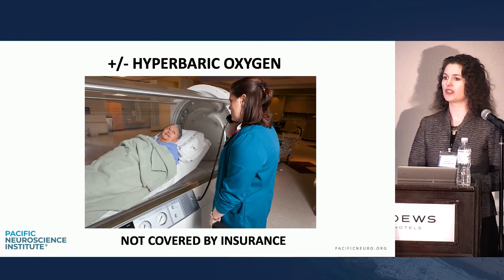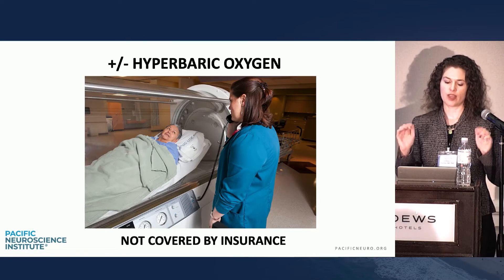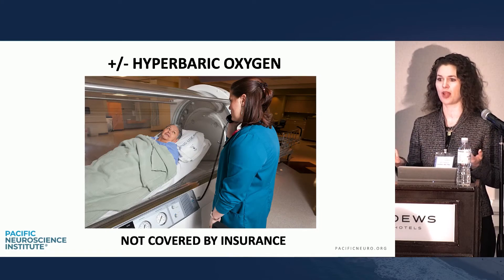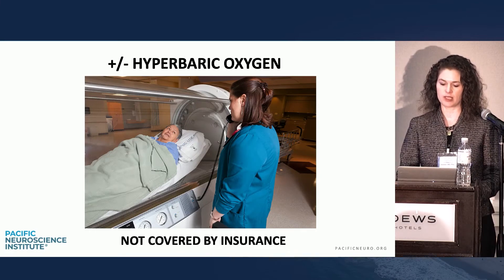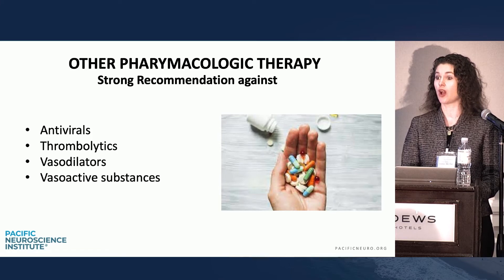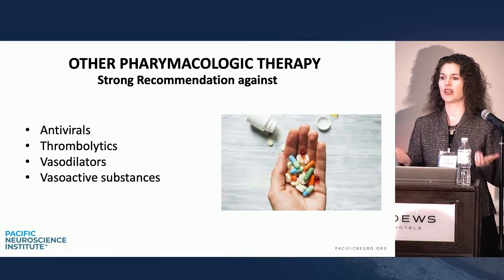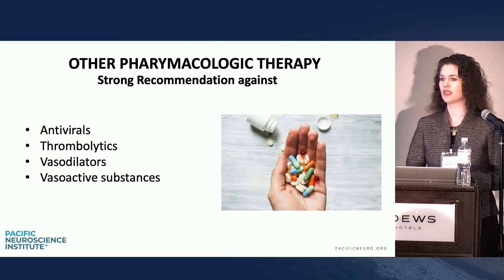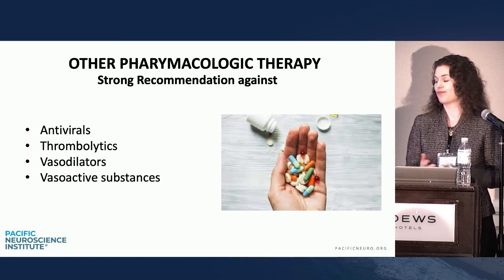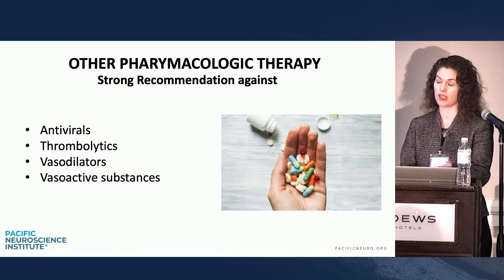Hyperbaric oxygen treatment has equivocal recommendations in our guidelines. The FDA does not support it, so we can't get insurance to pay for it — but I've had several patients with a great response. Data is limited in the US. In Europe, patients are admitted to the hospital and given IV vasodilation, IV thrombolytics, and IV vasoactive substances, but really none of it has panned out in the data. Also, antivirals were not recommended in our guidelines — actually strongly recommended against because of the data.